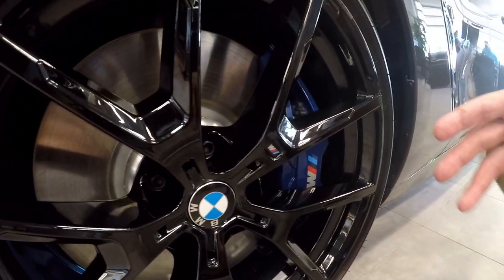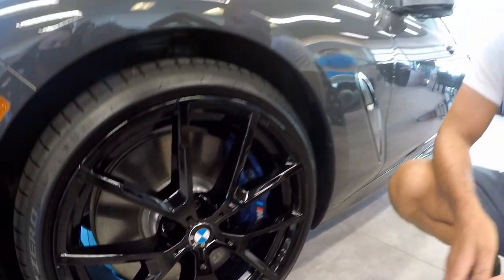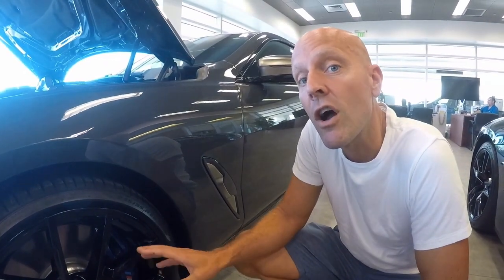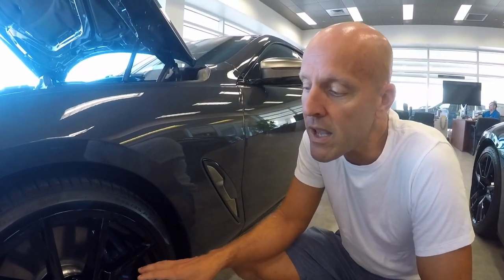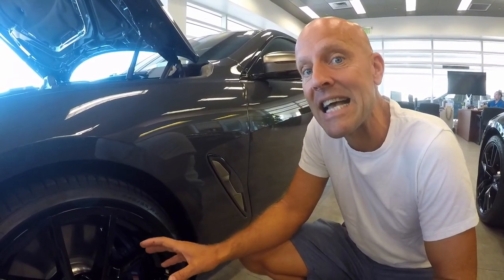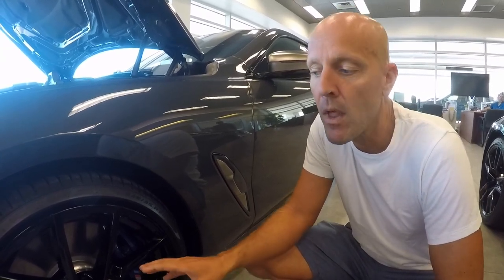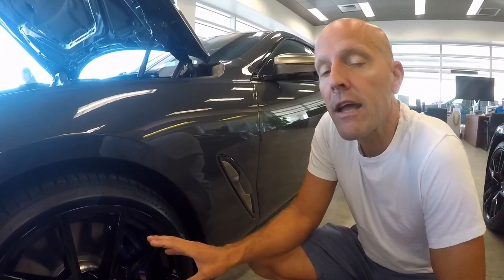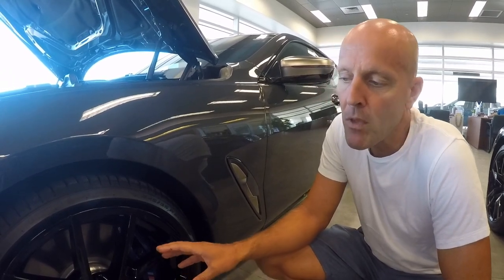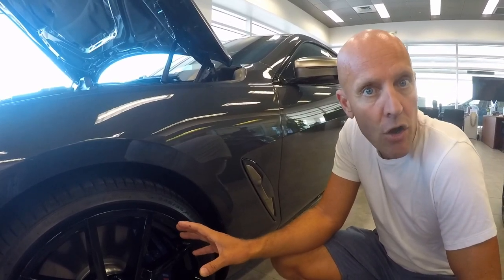If you take a hyper exotic car — a McLaren Senna or a Ferrari LaFerrari — those cars are going to go from 70 to 0 in a little under 140 feet. So to be able to do it in a car of this scale, this weight, and this size at 155 feet is unbelievable. This car has about the single best braking system of any bigger sedan on the market today.